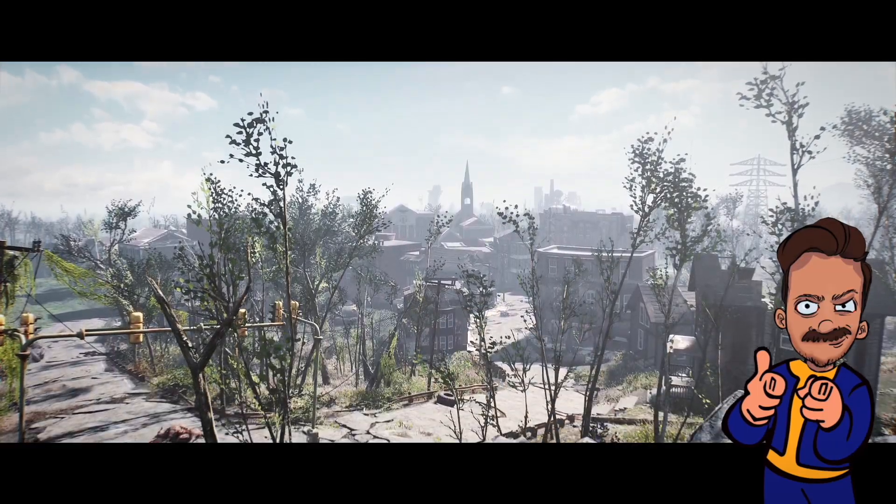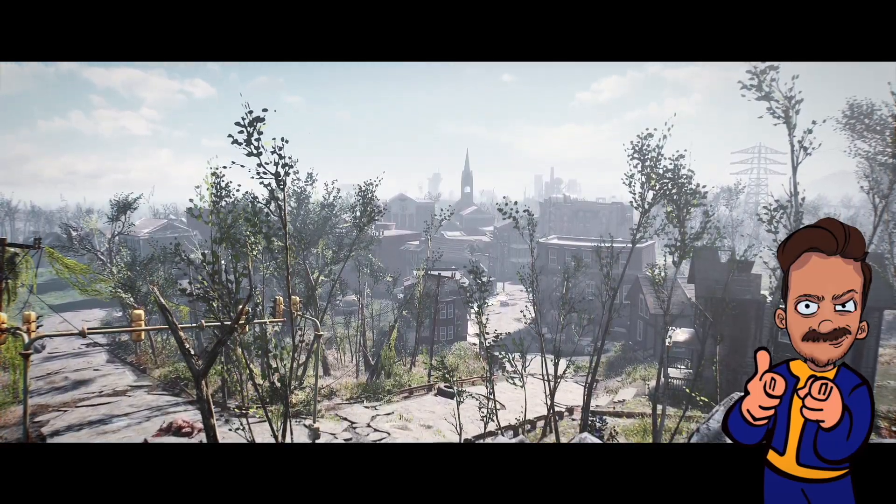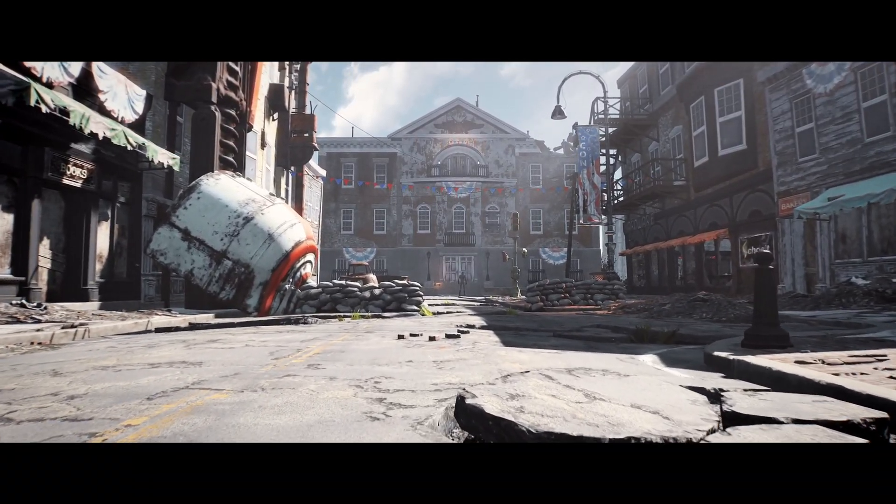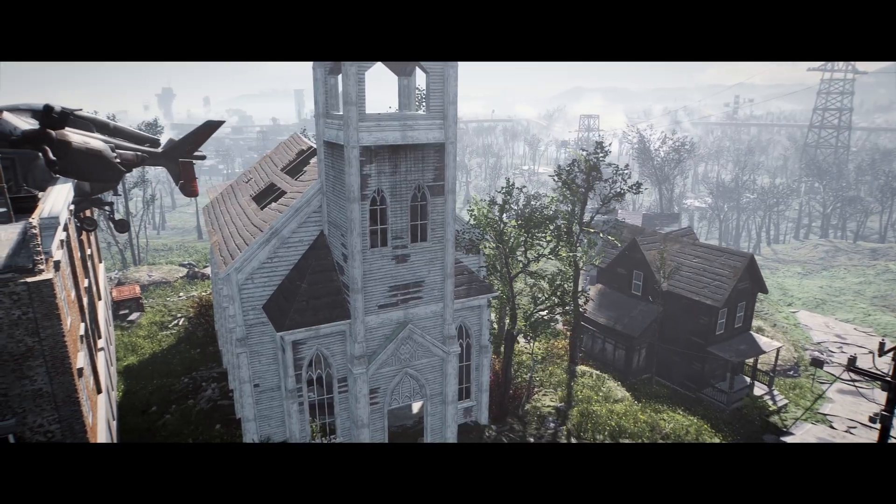How's it going, my fellow Vault Dwellers? Today we have some new updates on the upcoming Fallout TV series. I know it's been a while since the last time I made an update on the show, but we got some brand new images and a new video to look at.